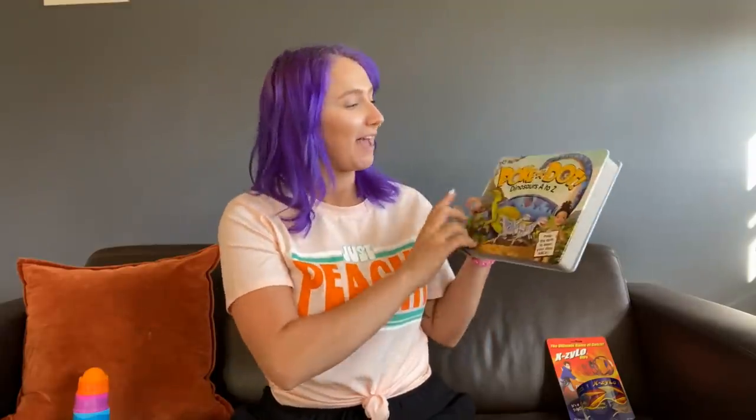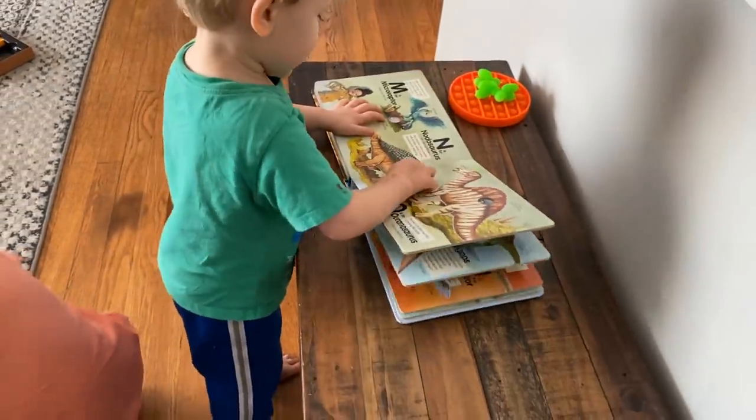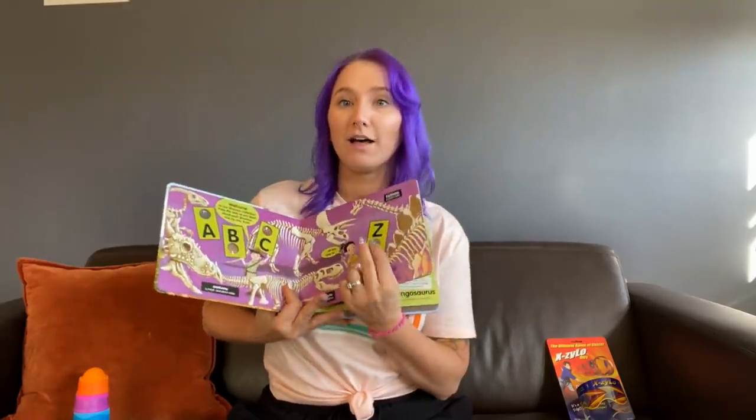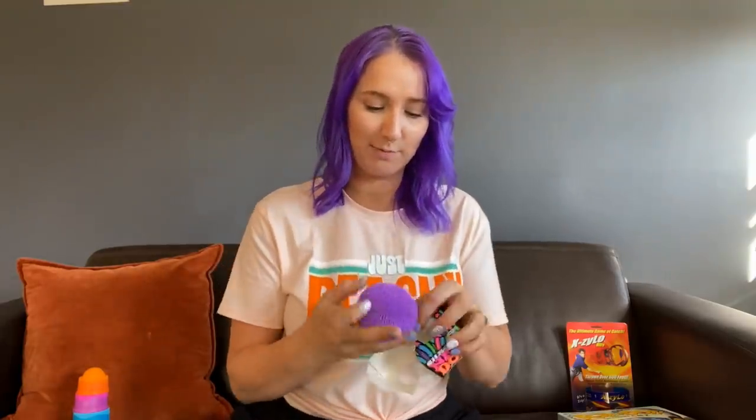AJ got the Xylo Ultra — you're supposed to be able to throw it over 600 feet. This Airbnb does have a backyard so we are definitely going to be trying that out. For my nephew we got the Polka Dot Dinosaur A to Z, which is really cool because it's kind of like a pop-it while you read, so I think he's going to love reading about the dinosaurs and being able to pop each one.